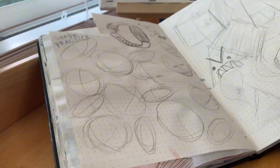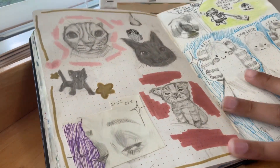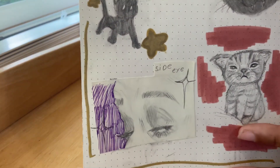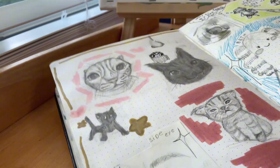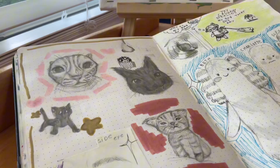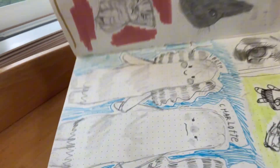'Side eye slay' — that was when side eye was popular so I drew a side eye. There are some cats and they're all ugly. And there's an eyeball if you can tell.